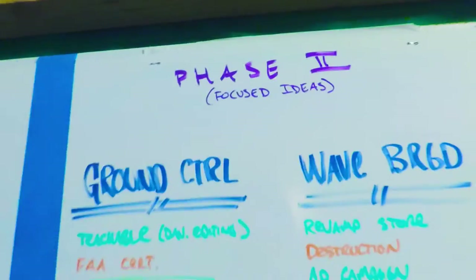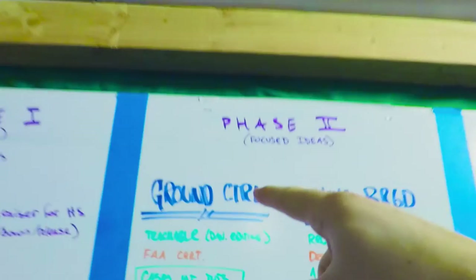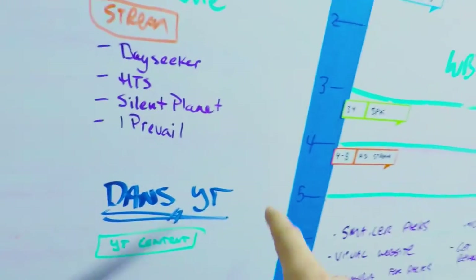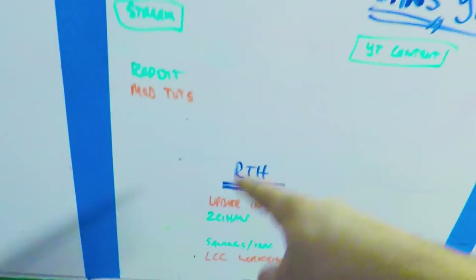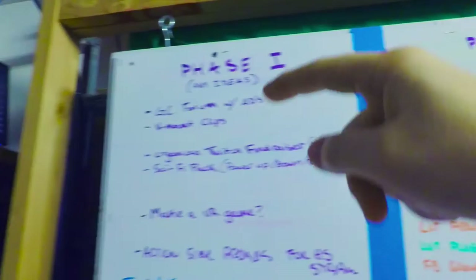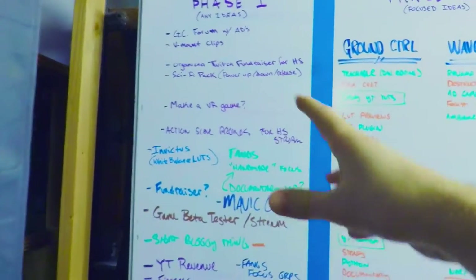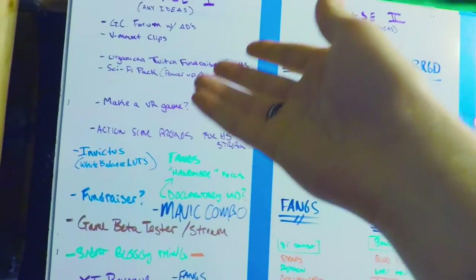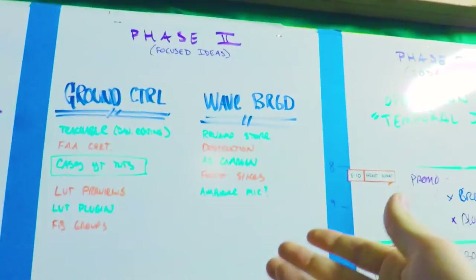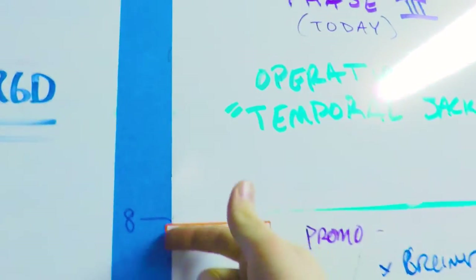Phase two is the more focused ideas, broken up by brands or different projects: Ground Control, Wave Brigade, Fangs, Heart Support, our Twitch stream, the Savage Patch Kids, my YouTube channel, and general Release the Hounds business things. Ideas move from phase one to phase two after we've had discussions and filtered through the pool — deciding if an idea is worth developing and what category it fits into.